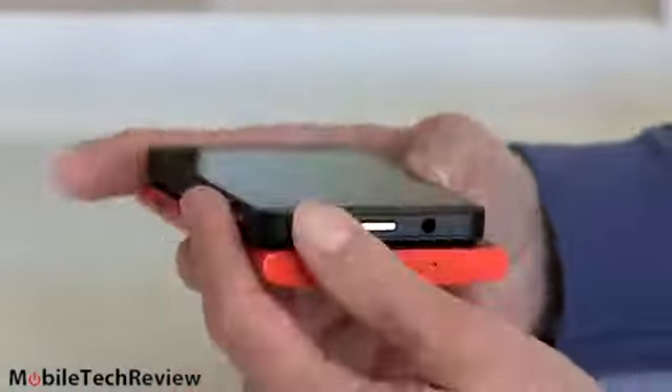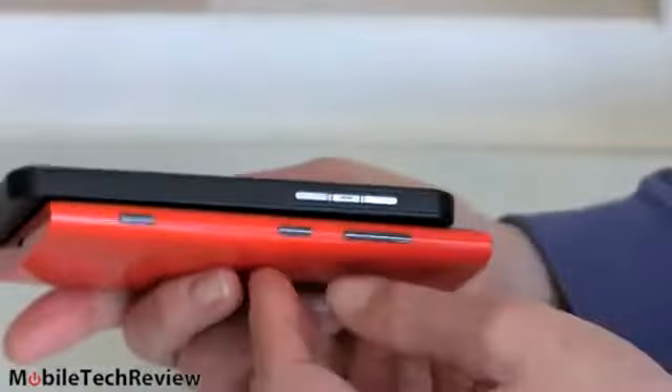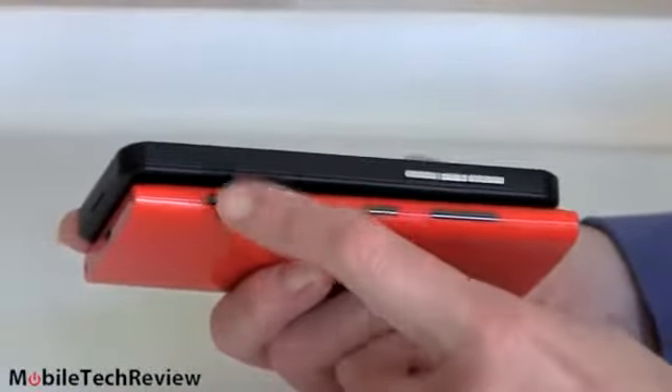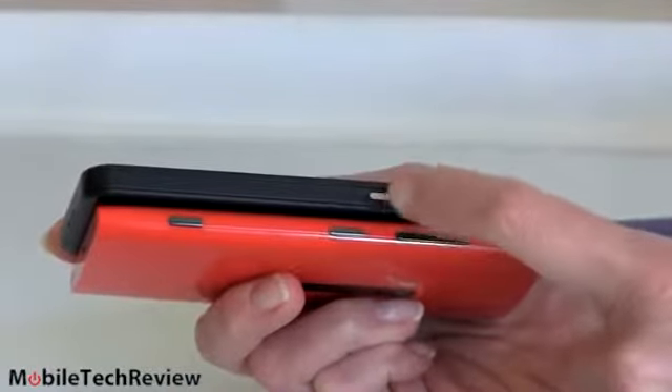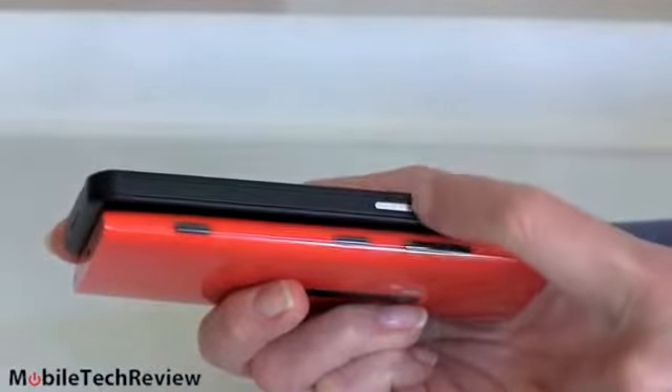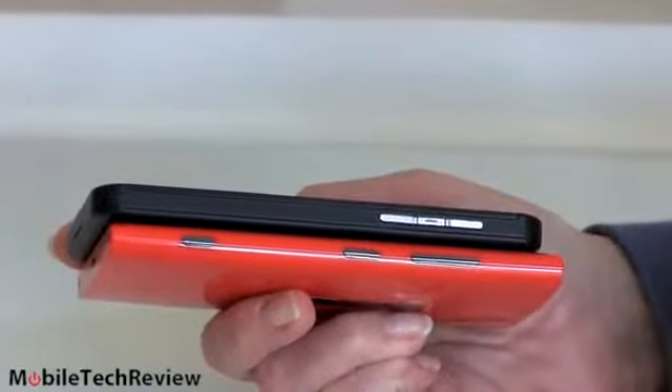That's the power button up here. On this side we have volume controls and a dedicated camera button, plus the power button. On the BlackBerry we have volume controls and a play/pause button in the center that also brings up voice control.